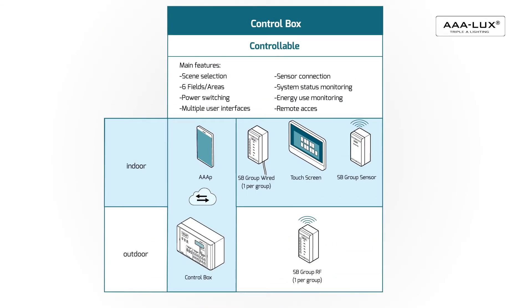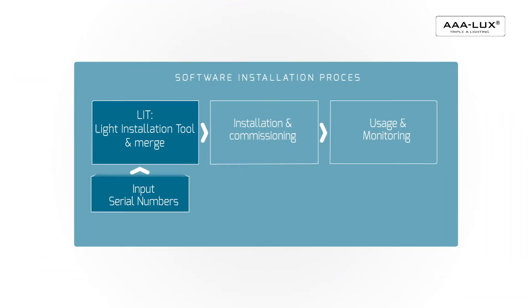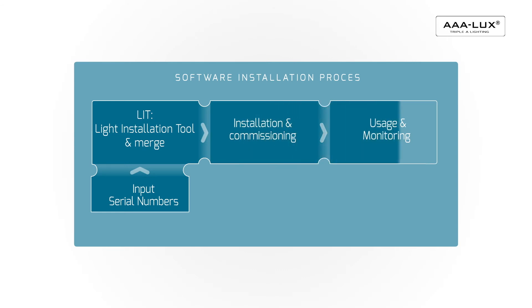To summarise, these are the process steps: LIT is finished by merging the design with serial numbers of the actual products that are going to be used. The result is configuration software for the controls and installation instructions. After installation and commissioning, the system is ready for use. All connected controls make it all into one flow, enabling added value in online control and remote support. We like to call it future-proofing your lighting system.